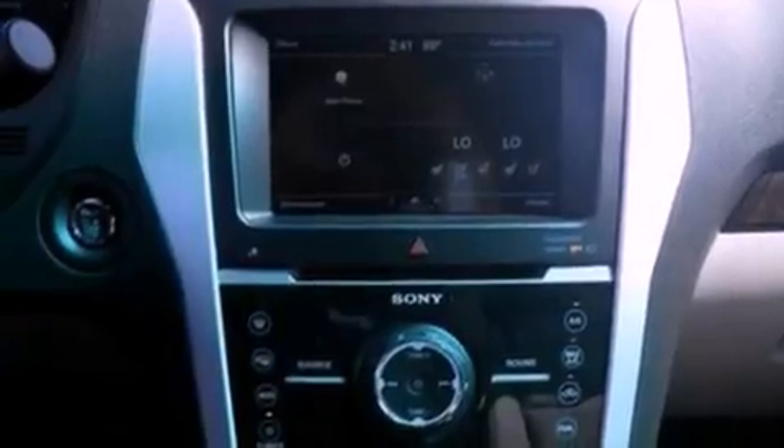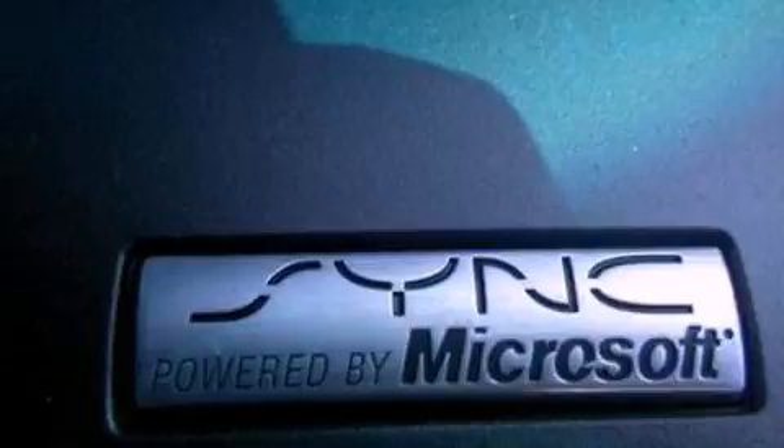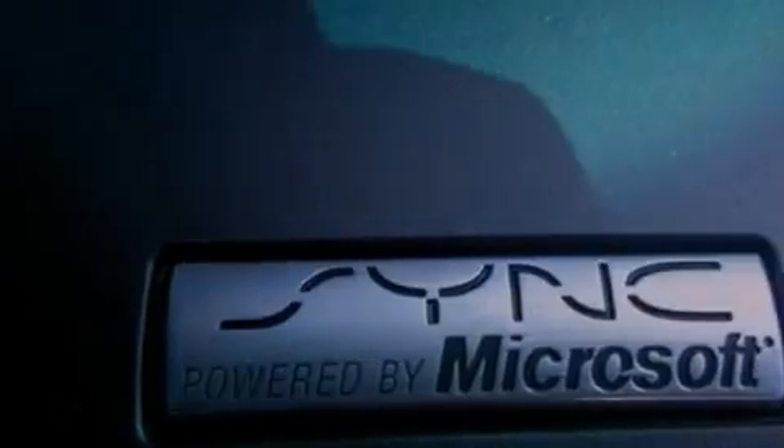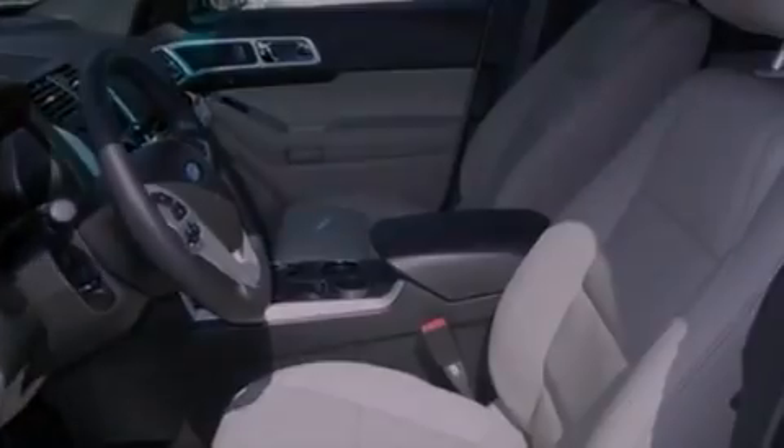The following features are also included: memory settings for the driver's seat positions, so you can recall your favorite position with the push of one button. Air conditioning with automatic climate control, cruise control, and leather seats.